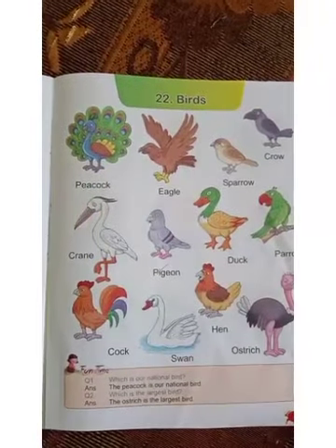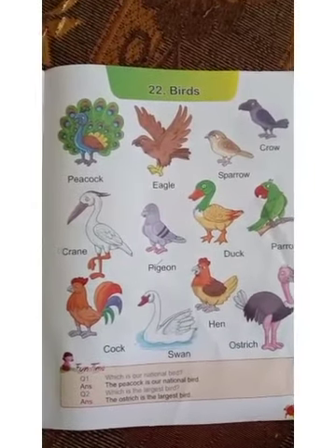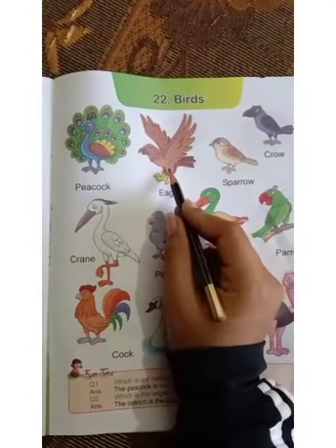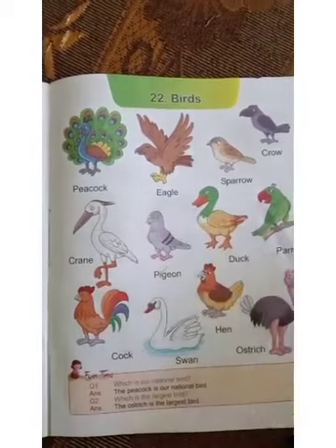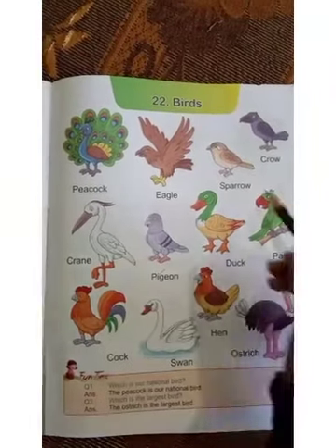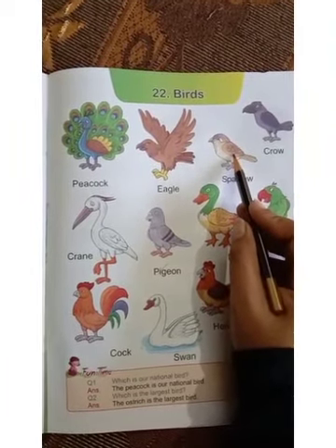Which bird is this? Peacock. Peacock is our national bird. Next one is eagle. Which bird is this? Eagle. Next bird is sparrow. Which bird is this? Sparrow. Very good children.